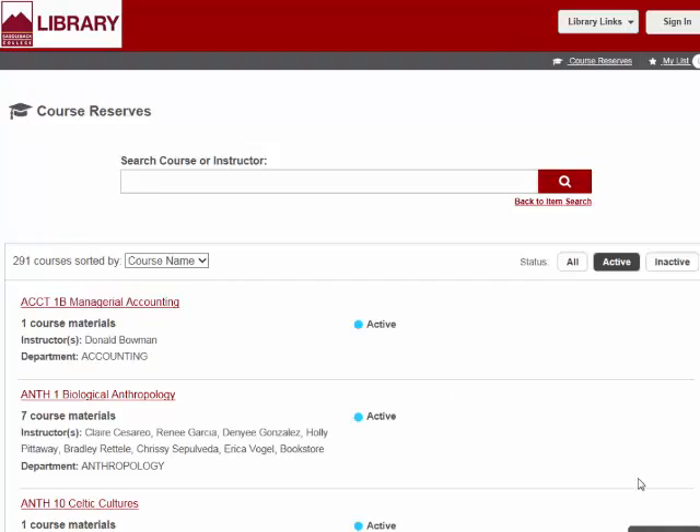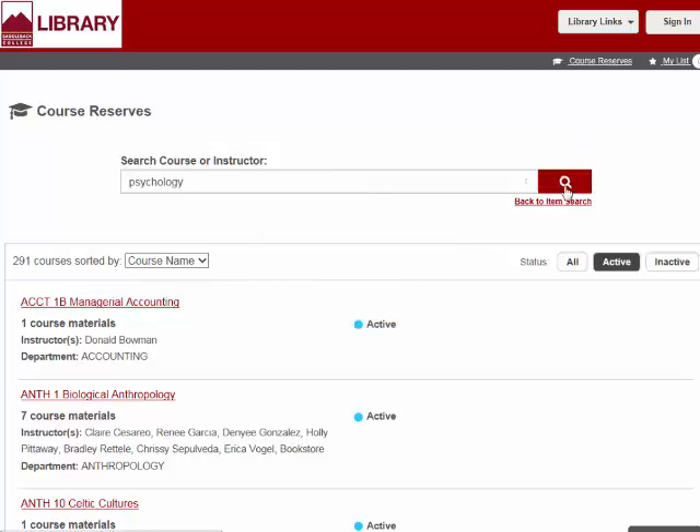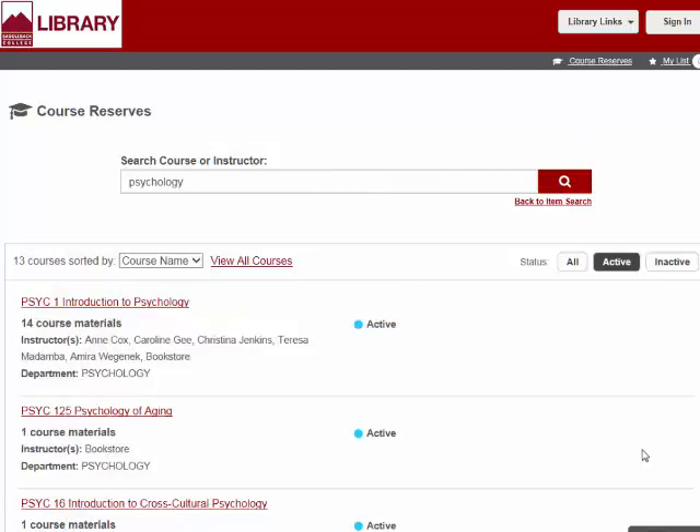Let's say I'm taking Psych 1, Introduction to Psychology with Professor Jenkins, and I want to see what textbooks are on reserve for that class. I can search with any combination of course name, instructor name, and course number. I see all of the psychology courses listed here. Clicking on the course title will give you a list of all of the items on reserve for this class.